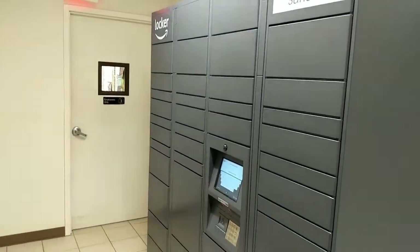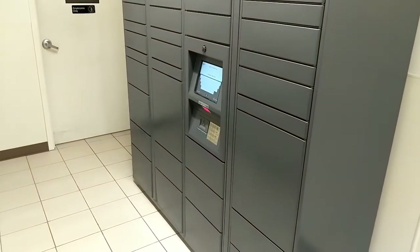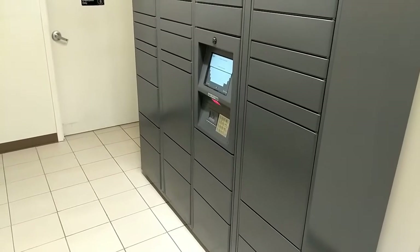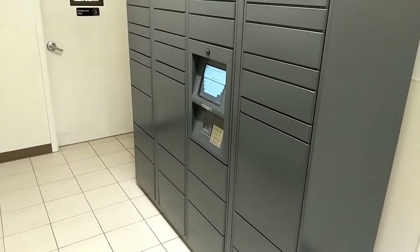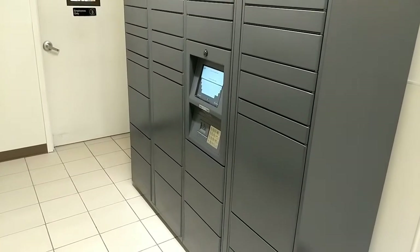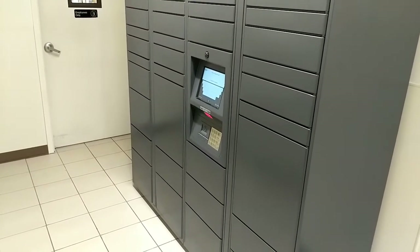And if it's full, it will tell you it's full. So anyway, just wanted to share this with you. Hope this might be of help if you were not aware about the Amazon lockers. And if you are interested, if you Google Amazon lockers, you could get more information about it. Take care, have a good day.